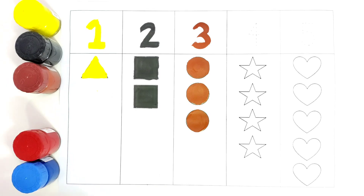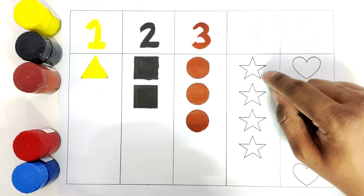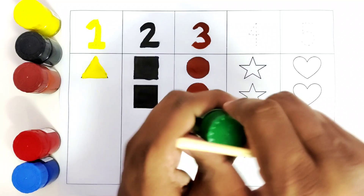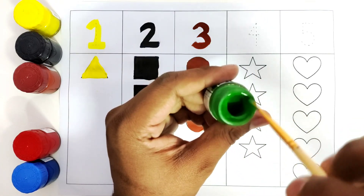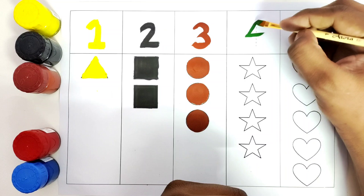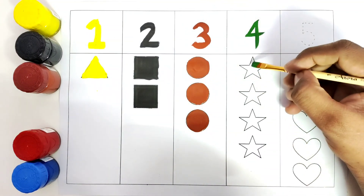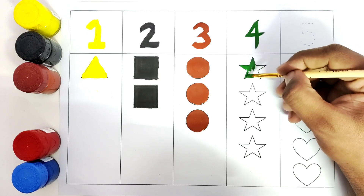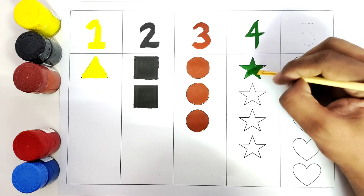We will use the color green and write the number four. What is the shape? This shape is called star. How many stars do we have? One, two, three, four. Let us use the color green and color the shapes. We will write number four with green and color all these stars — one, two, three, four.